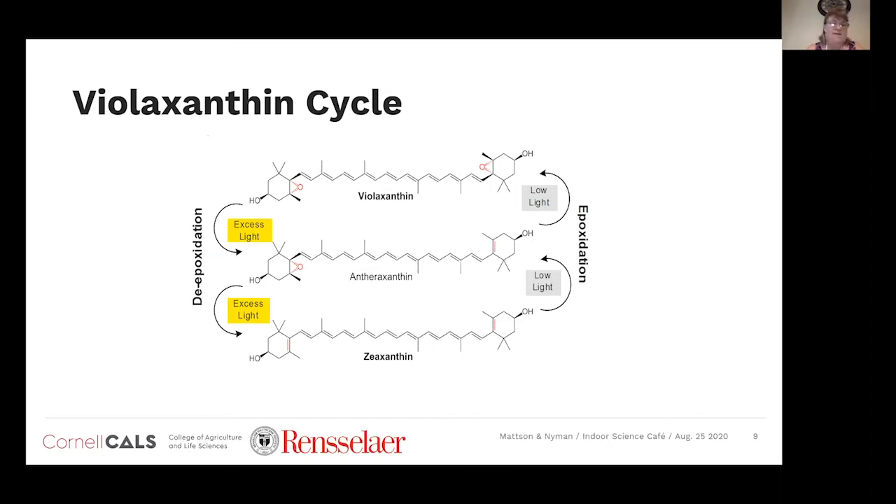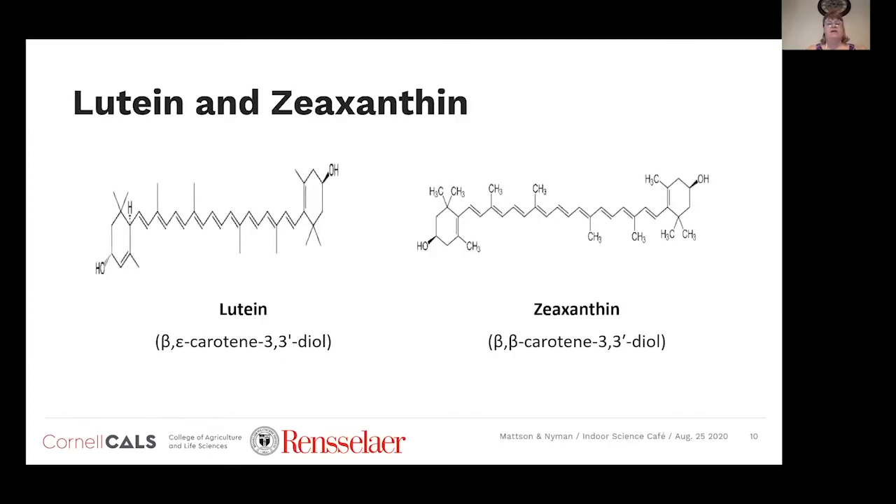Why are we interested in this specific cycle? The reason is two carotenoids: lutein and zeaxanthin. They are stereoisomers with the identical chemical formula C₄₀H₅₆O₂ — very similar except for the position of a double bond. Lutein is synthesized from alpha-carotene and zeaxanthin is synthesized from beta-carotene.